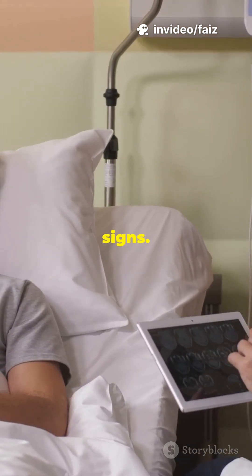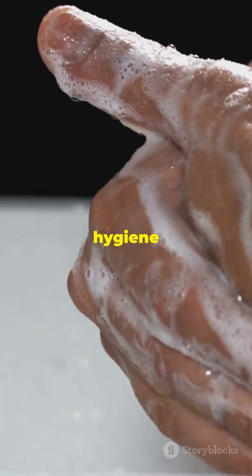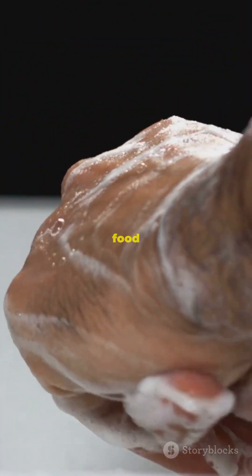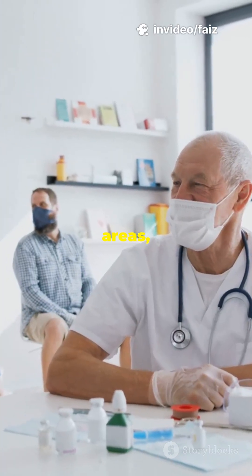The best way to prevent typhoid is to practice good hygiene: wash your hands regularly, only drink clean water, and eat food that's cooked and handled safely. If you're traveling to high-risk areas, ask your doctor about the typhoid vaccine.